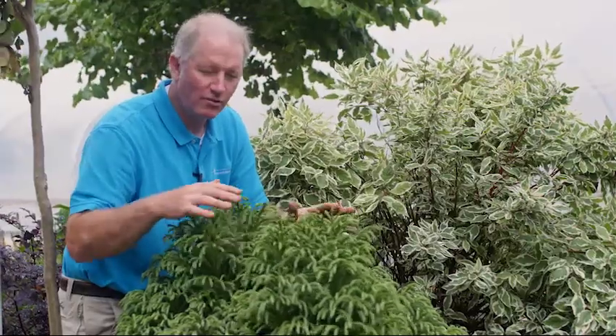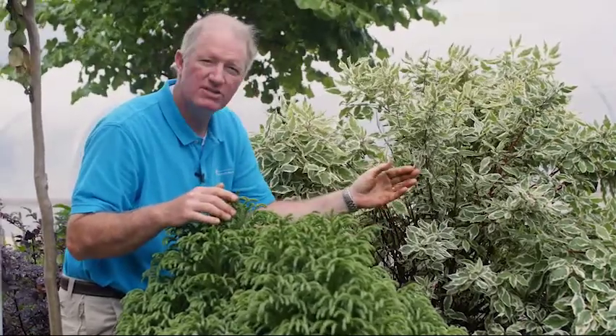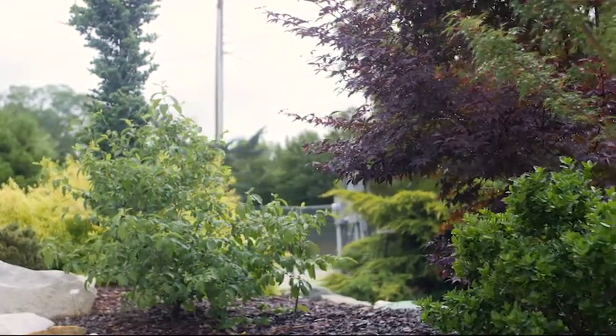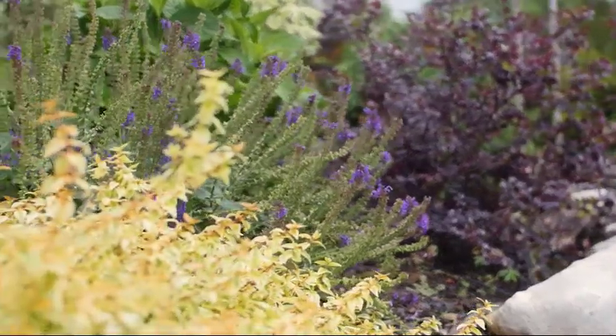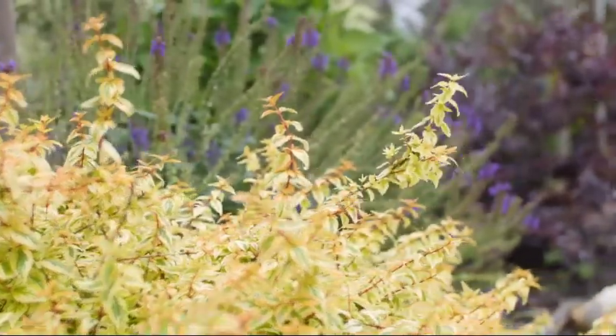Look at this conifer right here — this is a cryptomeria coupled with the broad leaf of this variegated dogwood right here. Not just color contrast but texture contrast, from the little leaf of the maroon to the blue flower, finally finishing with the small leaf of the variegated abelia.